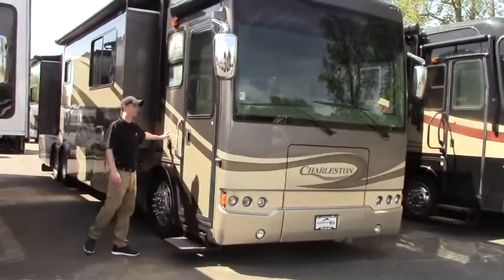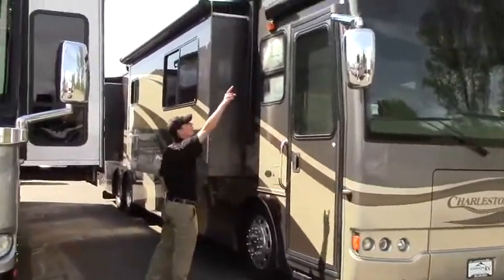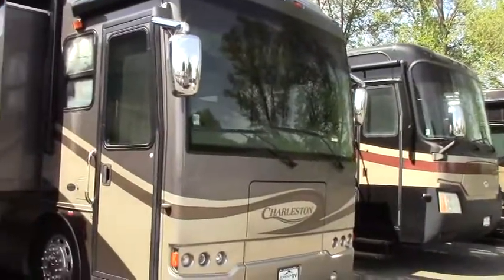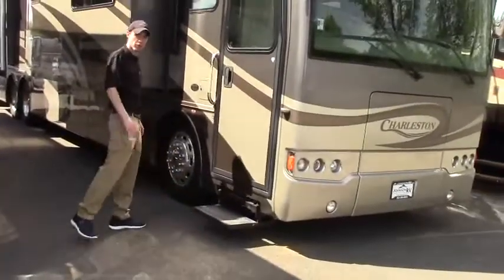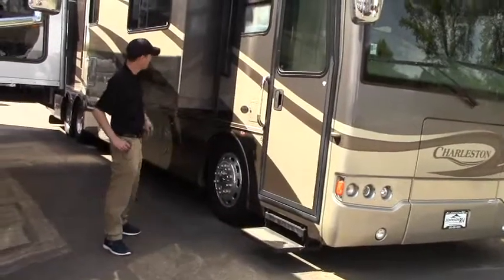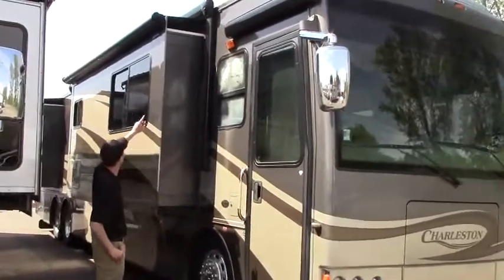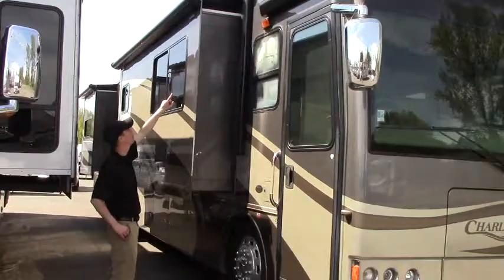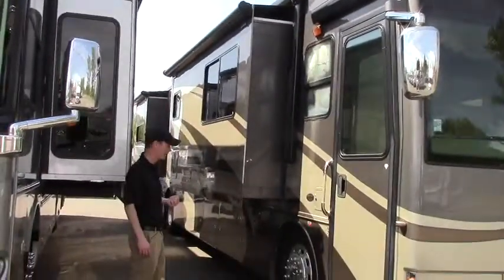You'll also notice this unit is full body paint — absolutely gorgeous colors. You do have an automatic awning over your entryway. The step is also powered, so when you open or close the door that's going to come in and out. You also have a nice big power awning over the slide, and on the slide itself there are slide toppers that prevent moisture and debris from getting in and ruining your slide mechanism.